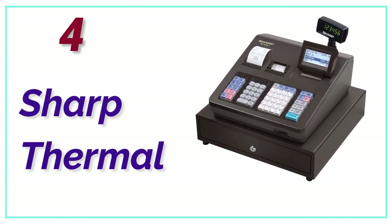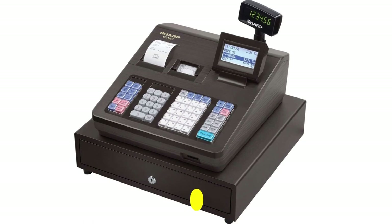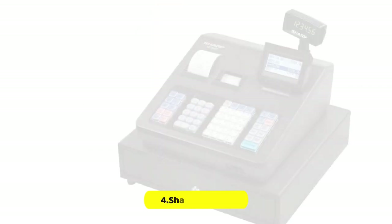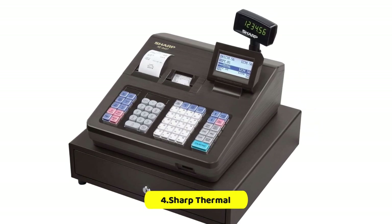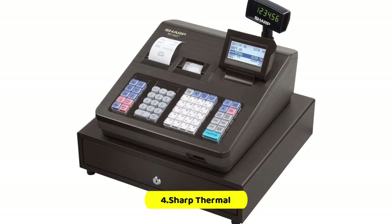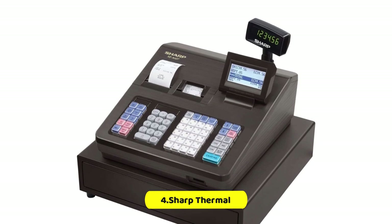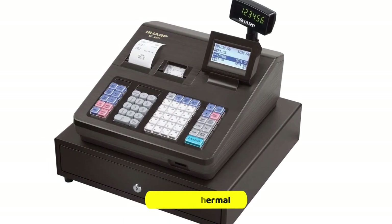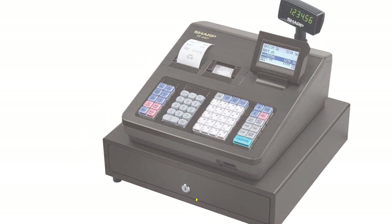At number 4, the Sharp Thermal. The Sharp XE-A407 Thermal Cash Register is a high-performance machine that offers a range of features to meet the needs of any business. It is equipped with 99 pre-programmed departments and 7,000 price lookups (PLUs) for quick and accurate entry of items. The dual roll tape ensures that both customer and operator receipts are printed without any hassle. With its class-leading 3.7-inch LCD operator display, the Sharp XE-A407 provides a clear and easy-to-read interface. The thermal printing technology ensures fast print speed and quiet operation, making it ideal for businesses that need to process transactions quickly without causing disruptions.